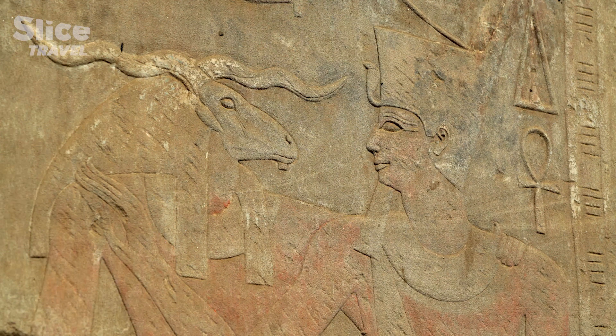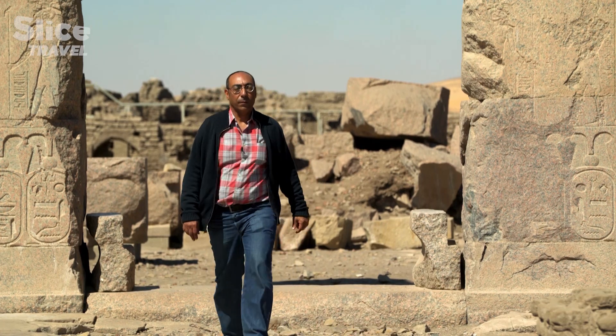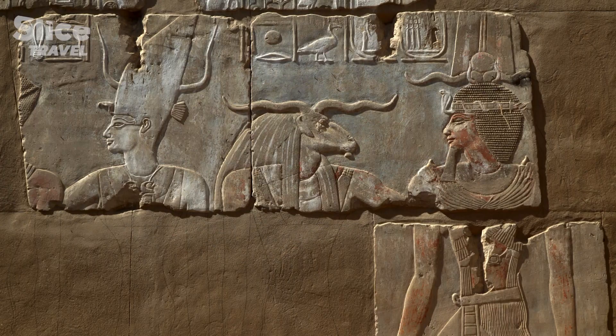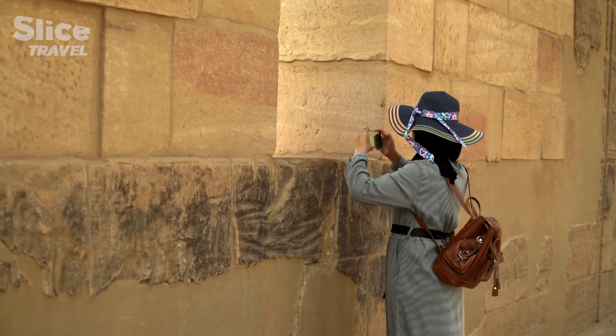In ancient Egypt, everything was thought to be connected to the deities. If there was a bad flood, it was because Khnum was unhappy. Khnum, with his ram's head, is one of the most important gods in the Egyptian pantheon. His name means master of the water, and he controls the Nile floods.